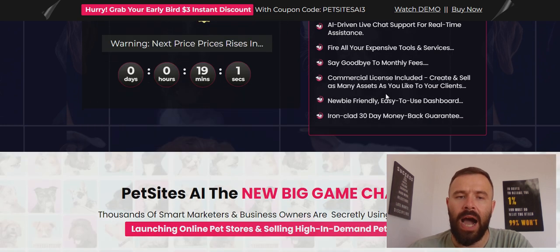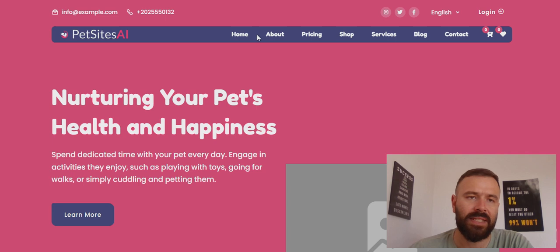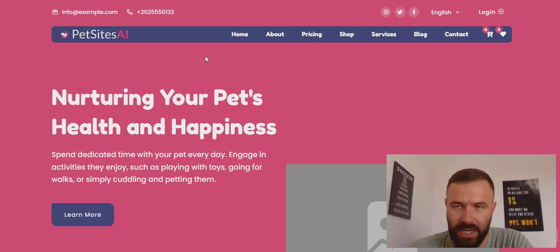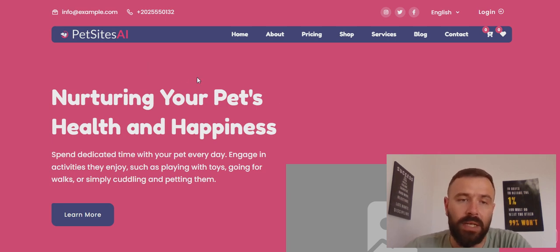For $17 plus a couple of upsells. The reality behind Pet Sites AI is that you will get a website — a fairly well-designed website — but on a subdomain, which is a very bad thing. Subdomains are unprofessional, people will not purchase from subdomain sites, and search engines like Google and Yahoo will not rank subdomain websites. That is the first red flag when it comes to Pet Sites AI.